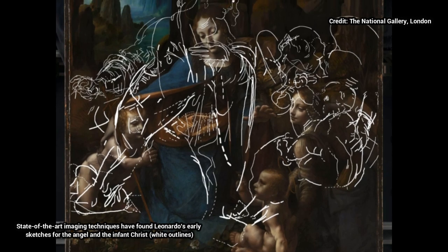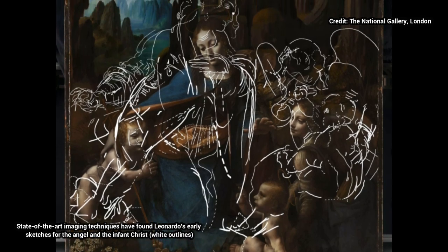The nearly six-feet-high painting, believed to have been completed in about 1508, is the only one in the exhibition — a rare single-piece display that highlights the work's importance.